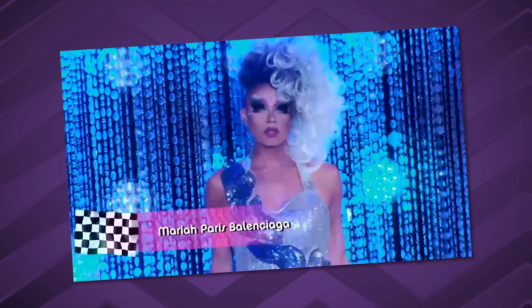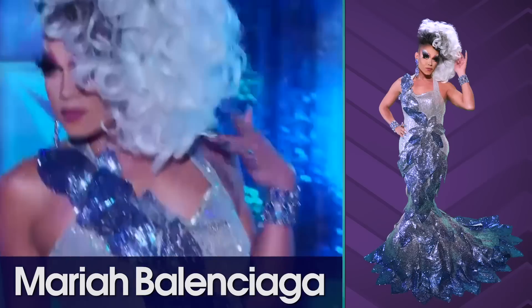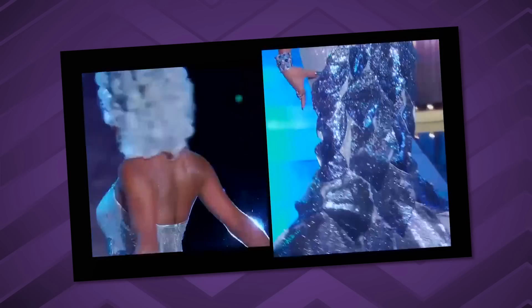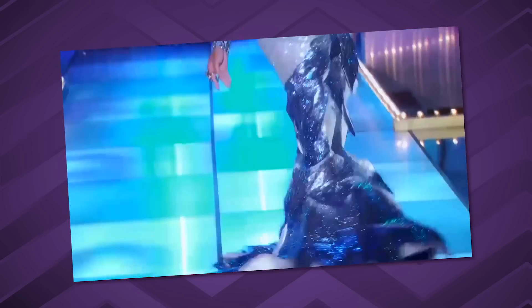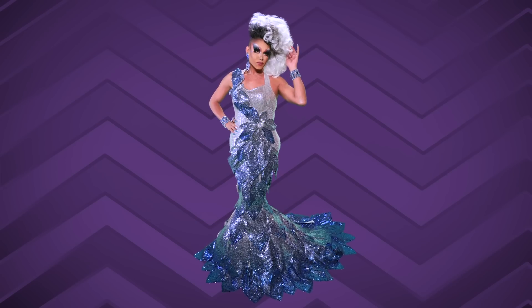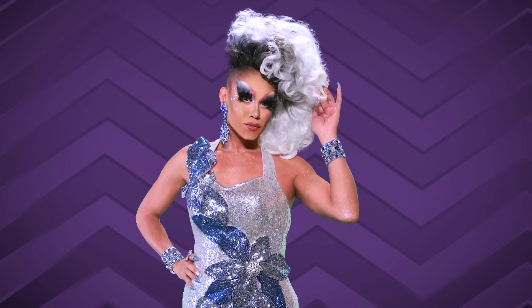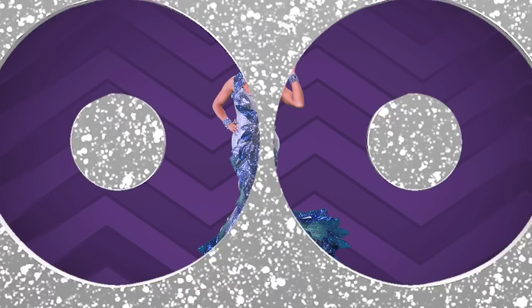Next we bring to the stage Mariah Balenciaga. That gown is gorgeous. When I tell you a gown belongs on a body, this is what I mean. Mariah knows how to make the gown move and shift, how to make the tail scoot behind her as she turns over her shoulder. I would have liked to see maybe something that was a little more of a blue hue, maybe not as curly. But that gown is beautiful — it is a toot.